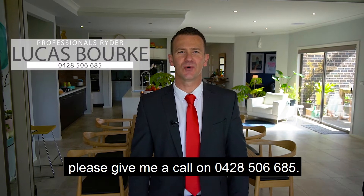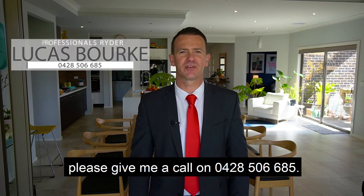If you'd like to arrange an inspection, please give me a call on 0428 506 685.